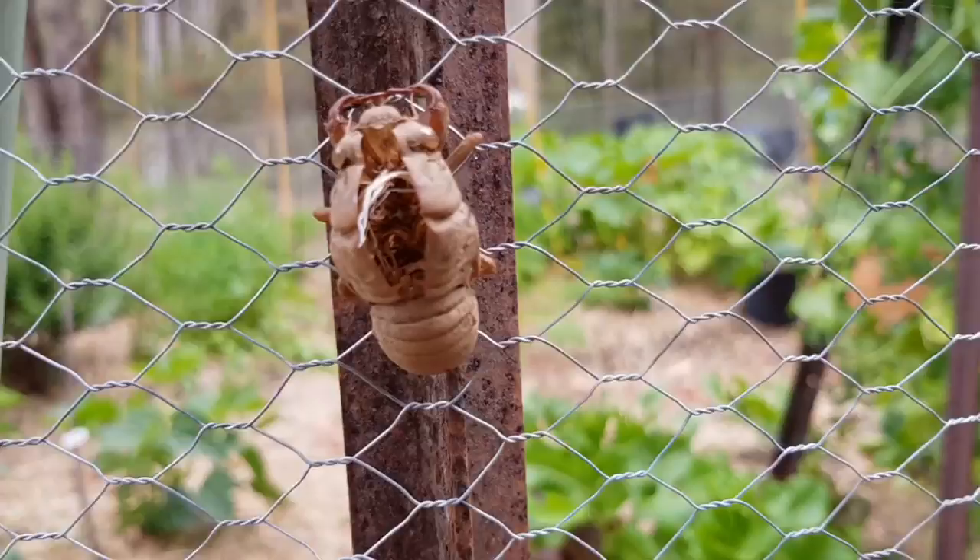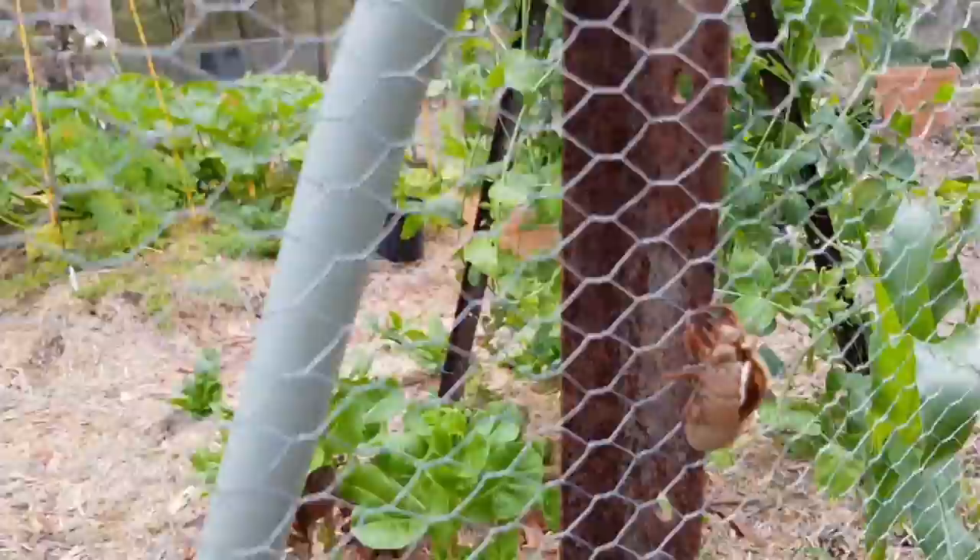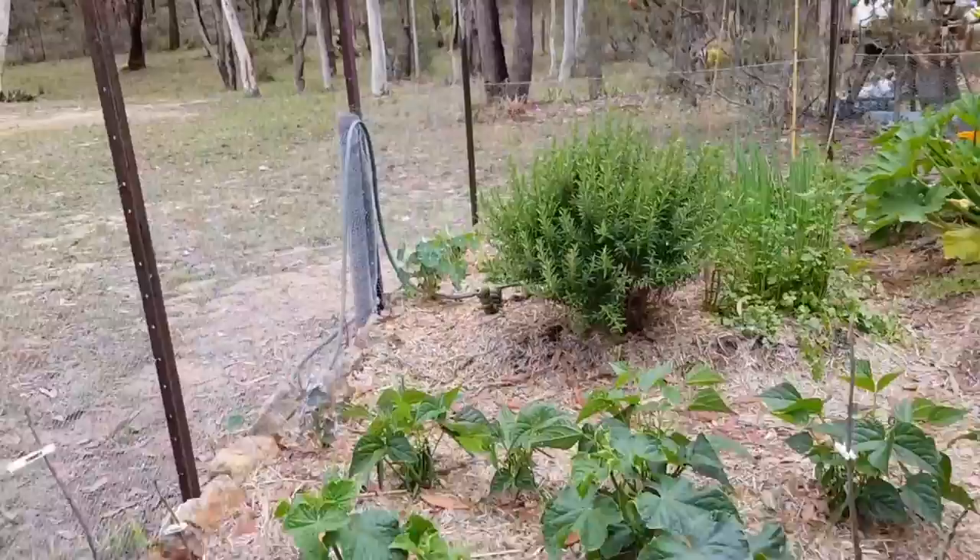As you can see, lots of cicada shells everywhere. I don't know if you can actually hear the cicadas in the background now. I'm doing a voiceover and I can hear the cicadas where I'm sitting. You can probably hear them in the background.